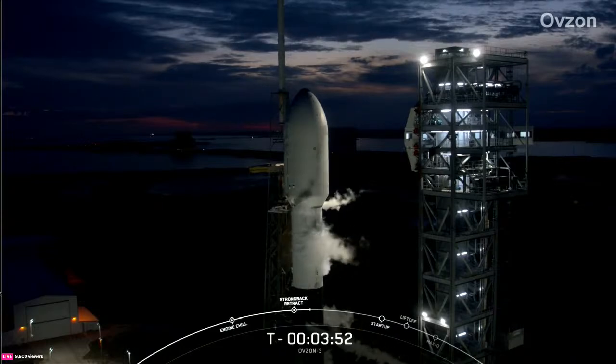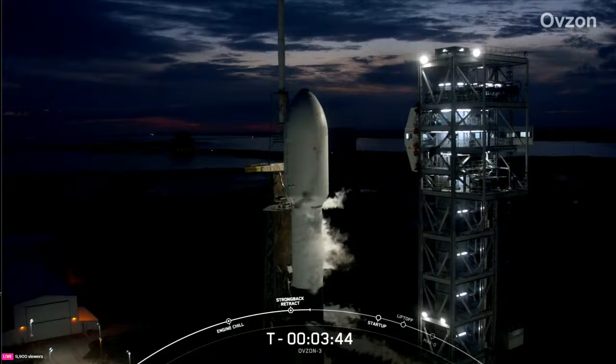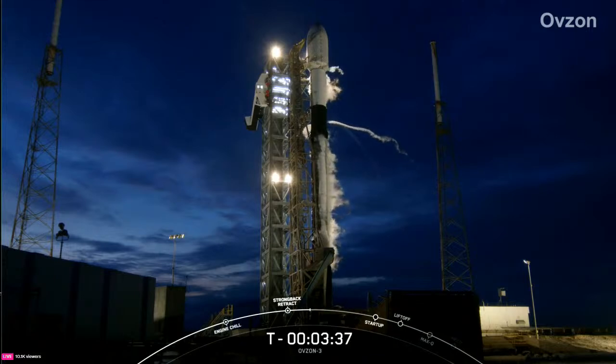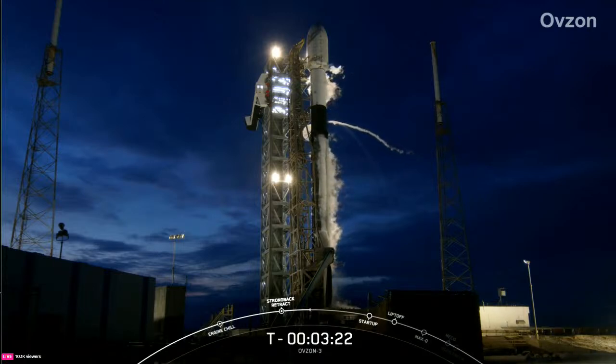Power and telemetry umbilicals run from the ground systems to the rocket and payload until Falcon 9 goes on internal power and clears the pad. At this point in the countdown, both the first and second stages are nearly fully loaded with one million pounds of kerosene fuel and liquid oxygen. Both stages should finish loading propellant about a minute apart, with the first stage finishing at the T minus three minute mark and the second stage at around the T minus two minute mark.